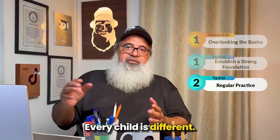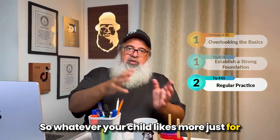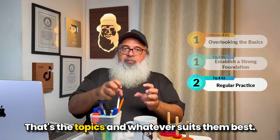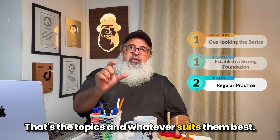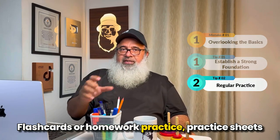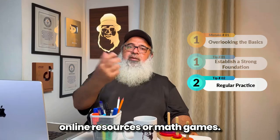Every child is different, so whatever your child likes more — flashcards, practice sheets, worksheets, or online resources or math games — use that to practice addition, subtraction, multiplication and division. There are a lot of things you can do.